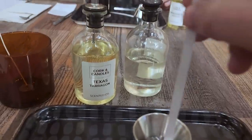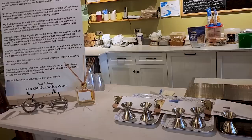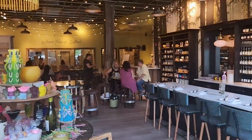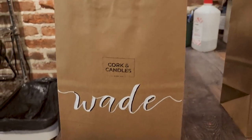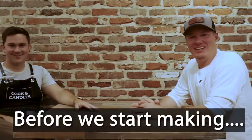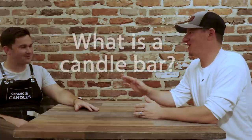So this next part is where all the excitement begins — you're going to be your own mixologist. I can smell it. I'm here with Kenny Straub with Cork and Candles. He runs a candle bar. I'm going to let you talk mostly about it because I will not describe it the right way.